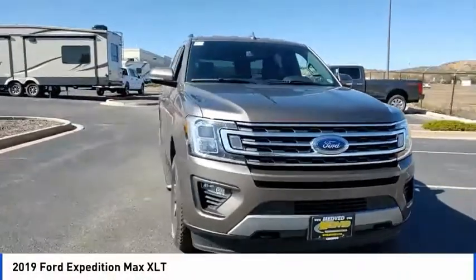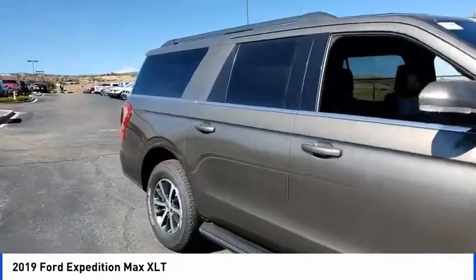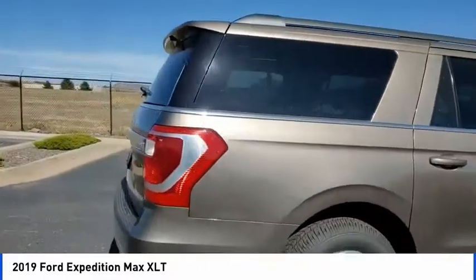Stop by and take a look at the 2019 Expedition. Powerful, controlled, resourceful. Expedition. This vehicle has less than 100 miles.